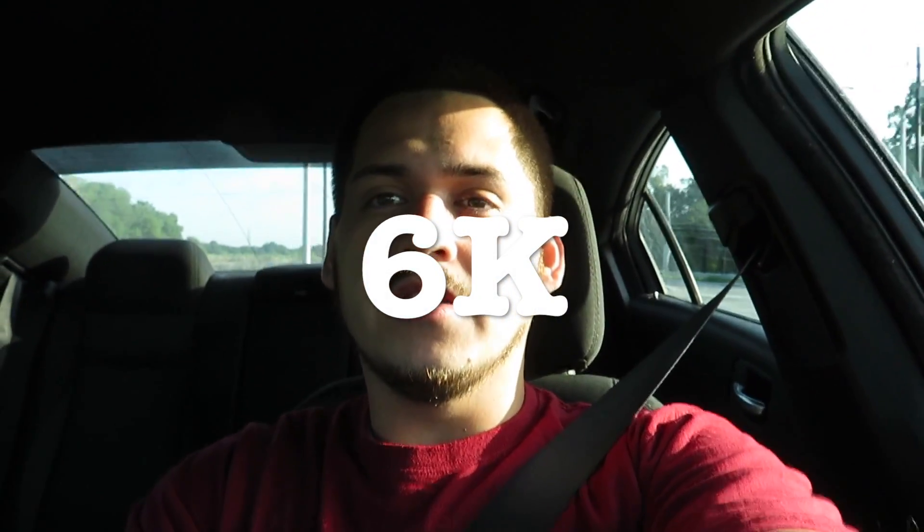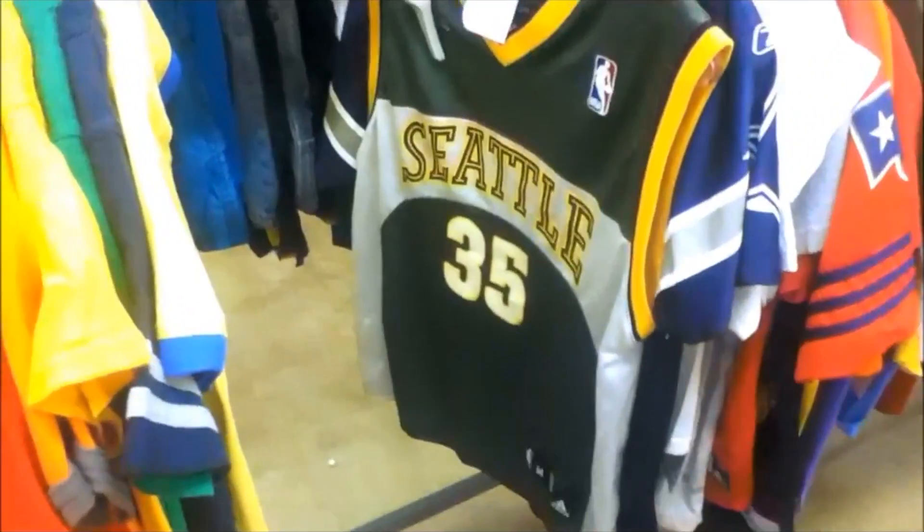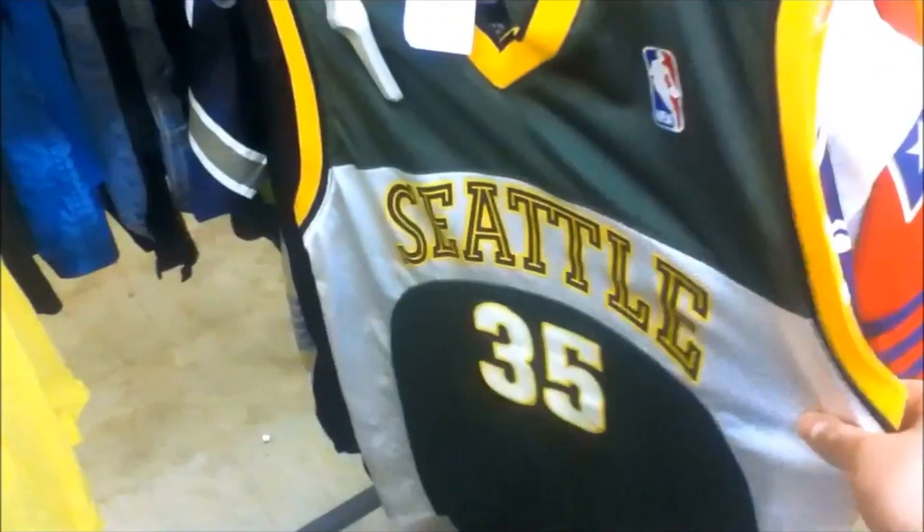What's up guys, welcome back to another trip to the thrift. I don't know exactly what number this is, but I will put it right here. We recently passed 6k subs. I just want to thank all you guys. I'm glad you're enjoying the videos. Thank you to all the new subscribers and to all my OG subscribers that were watching the videos back when they were potato quality.